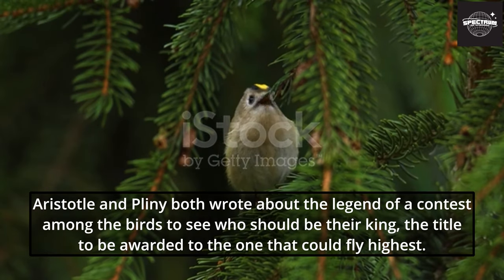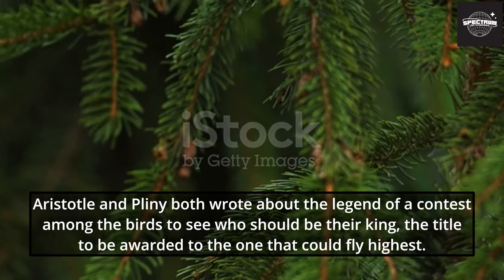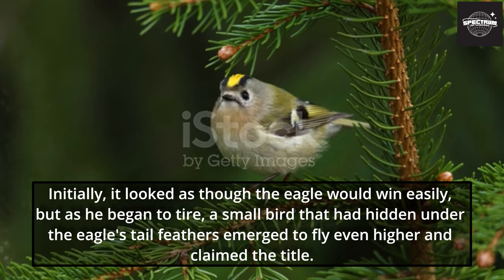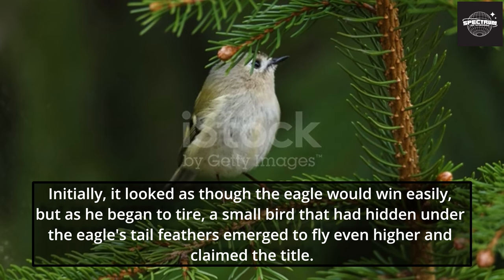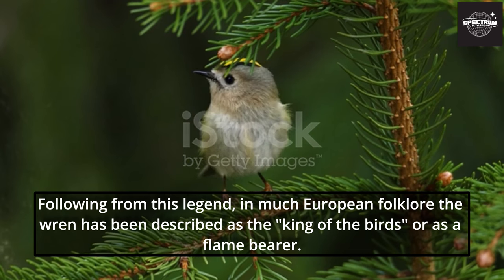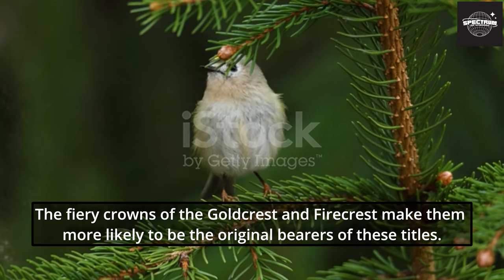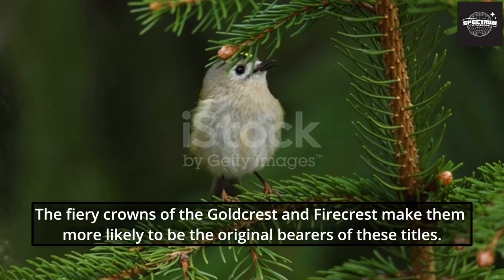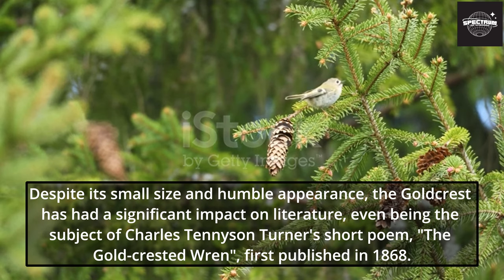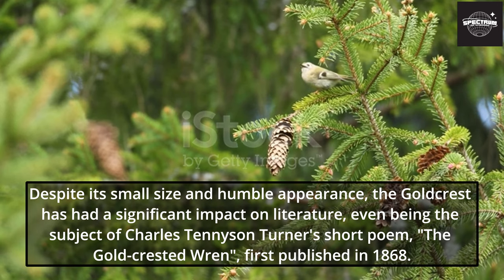Aristotle and Pliny both wrote about the legend of a contest among the birds to see who should be their king, the title to be awarded to the one that could fly highest. Initially it looked as though the eagle would win easily, but as he began to tire, a small bird that had hidden under the eagle's tail feathers emerged to fly even higher and claimed the title. In much European folklore the wren has been described as the king of the birds, but the fiery crowns of the Goldcrest and firecrest make them more likely to be the original bearers of these titles. Despite its small size, the Goldcrest has had a significant impact on literature, even being the subject of Charles Tennyson Turner's short poem 'The Goldcrested Wren,' first published in 1868.